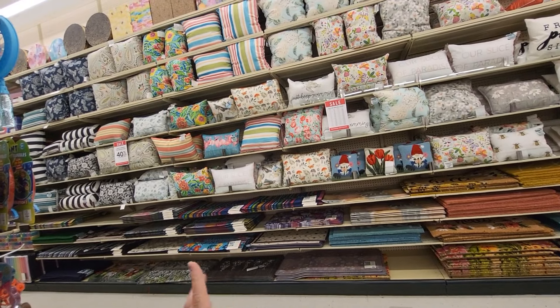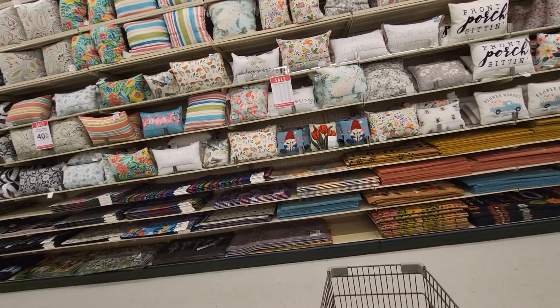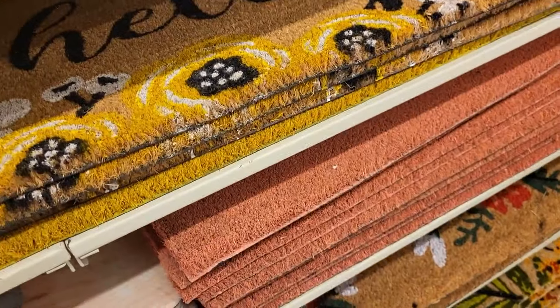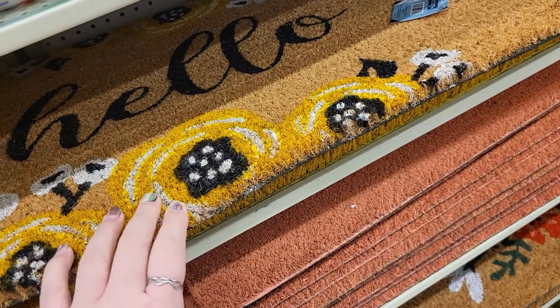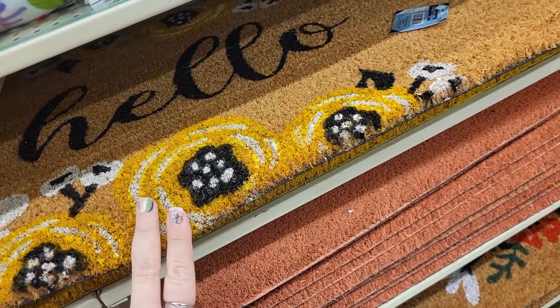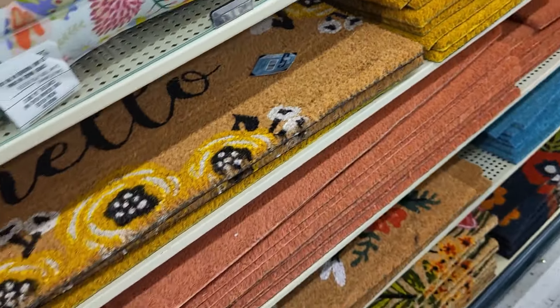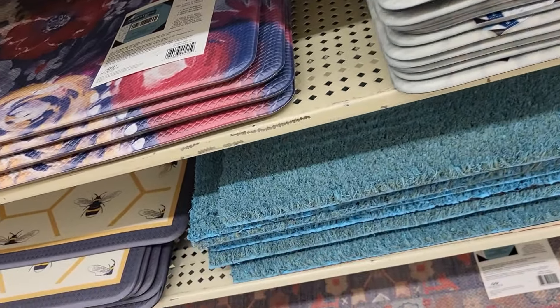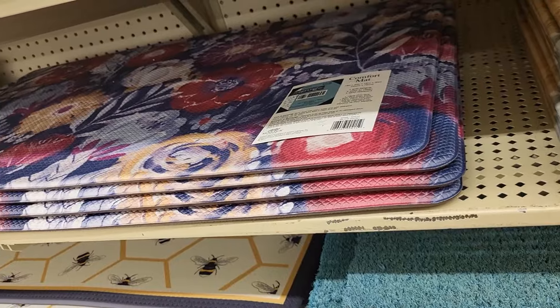I'm not going to go through all of these, but I do want you to know that it's 40% off and they have a ton of rugs. Here's one right here — a little hello one that looks bee-themed, but I don't even see any bees on it. $14.99. We have this one right here for $15.99, and then $15.99 for the one right under it.